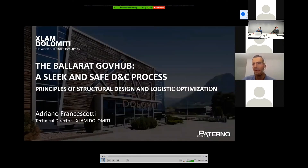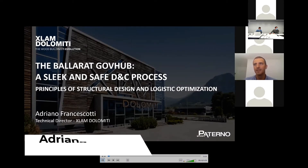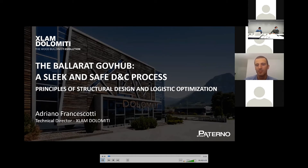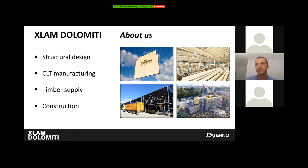Good morning, I'm Adriano Francescotti and I'm very pleased to be here. I'll talk about the Ballarat GovHub design and construction process from a supplier point of view. X-Lam Dolomiti is the biggest Italian manufacturer of CLT panels, with a technical department that deals with structural design of timber buildings. We supply CLT panels and glulam elements, and in Italy we are also builders — either for the timber structure only or as a general contractor — which is why we know exactly what a builder needs on site.